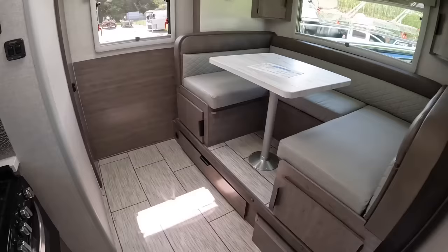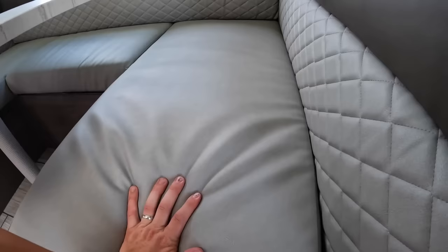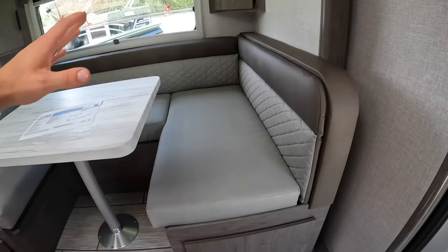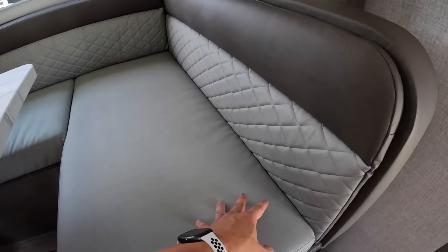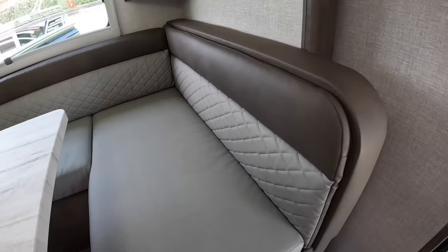Now we're at the dinette. This is the single slide-out unit and your slide is the dinette. It actually converts into a 46 by 78 inch bed, so plenty of space. These cushions are super comfy, soft yet firm. For 2023 you have Lapis, Bronzite, and Grayson to choose from. Grayson is all gray, Bronzite has some brown separation, and Lapis has a royal midnight blue separation.